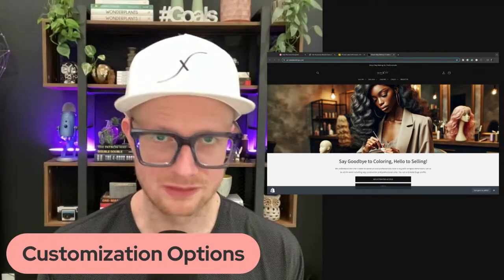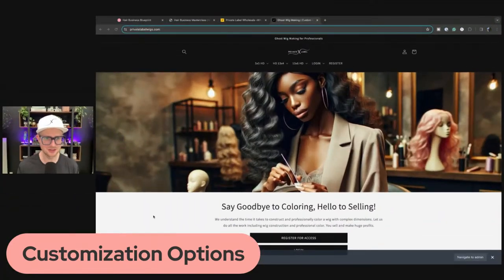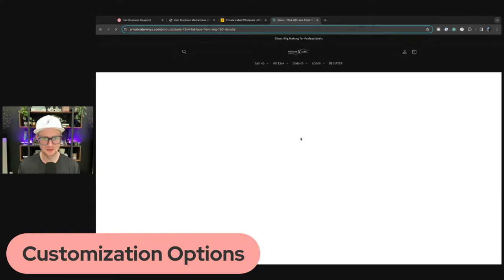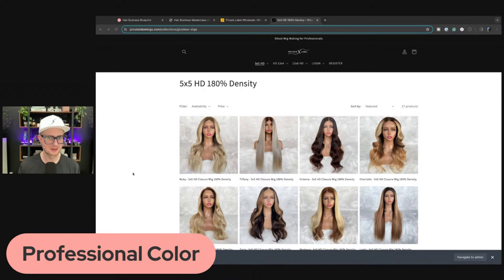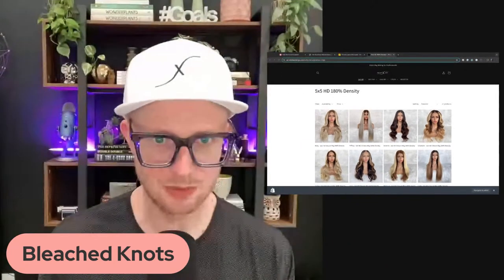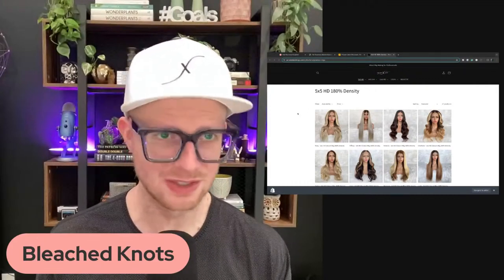As you know, Private Label Wigs is all about customization. This is something we built — you start with an inspiration. It's for professionals only so you have to be logged in, but basically you go in and you can customize these wigs: professional color, wig cap size, bleach knots, pre-cut lace — all things you have to think about when talking to your clients. It takes a while to do all these different things to the wigs for the full customization.